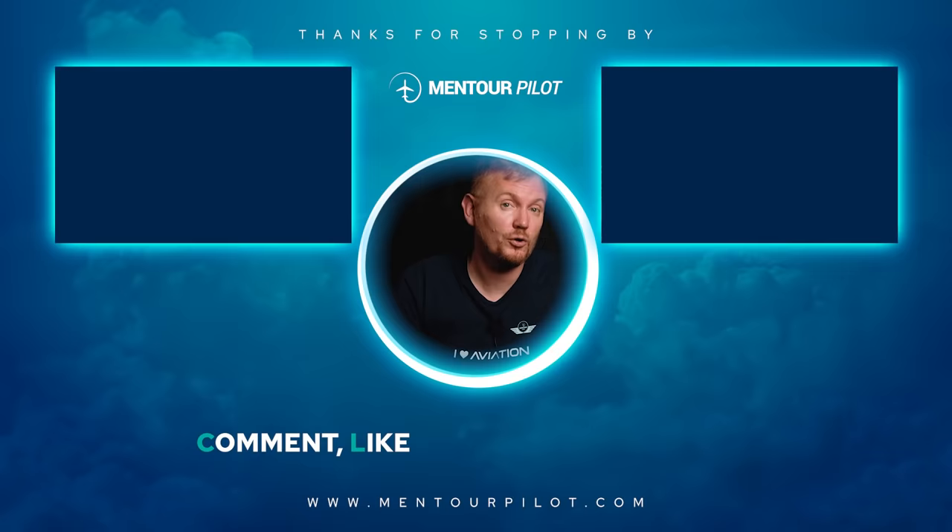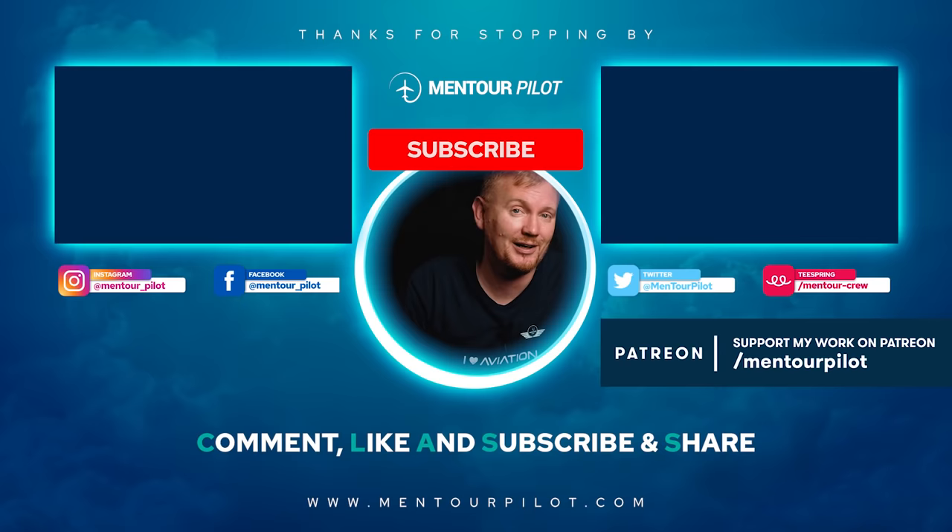If you want to see the video I did about the world's worst on-ground aircraft collision, check out the video up here. If you want to support me in the work that I do, you can buy yourself some merch or take part in my Patreon crew. I'd love to see you in my next weekly hangout.